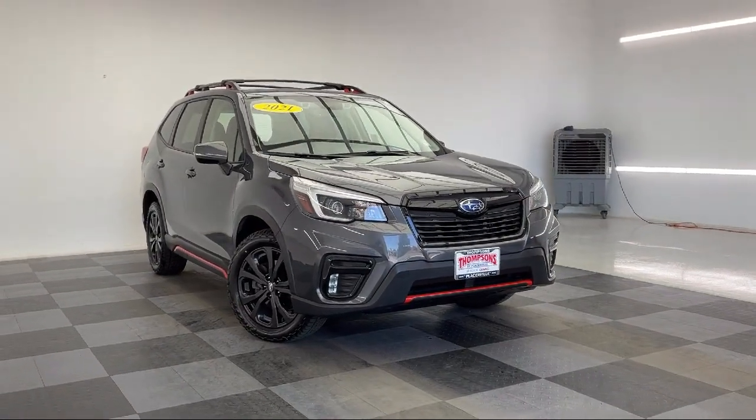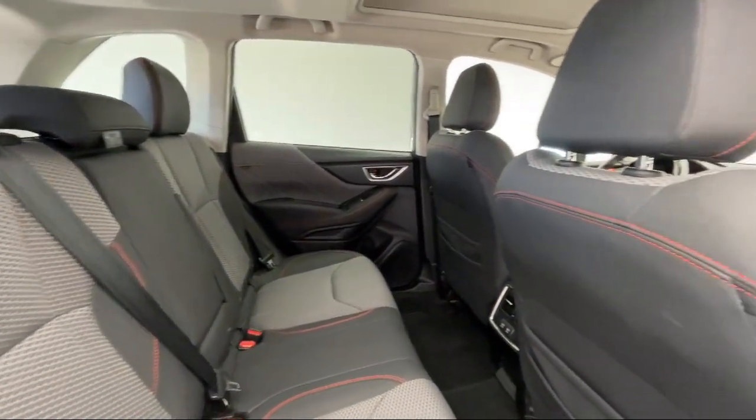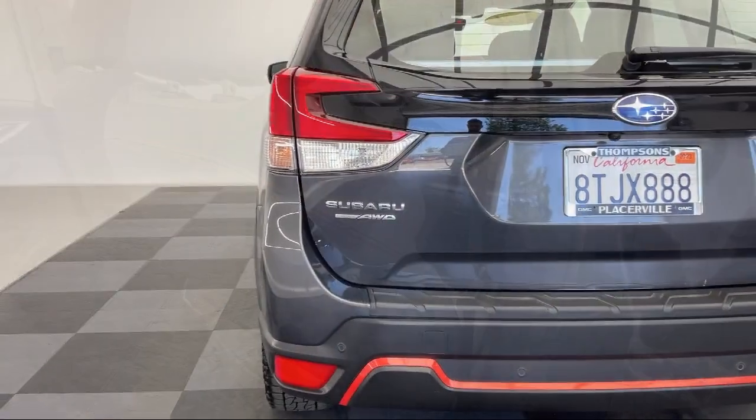It also features auxiliary audio input, lane keep assist, Bluetooth smartphone integration, all-wheel drive, and has less than 55,000 miles on the odometer.